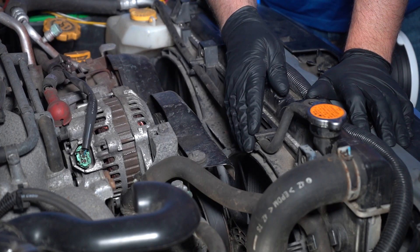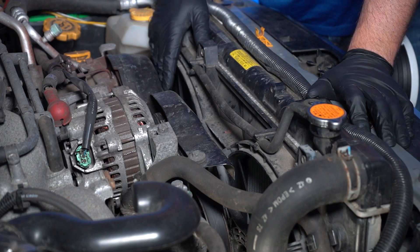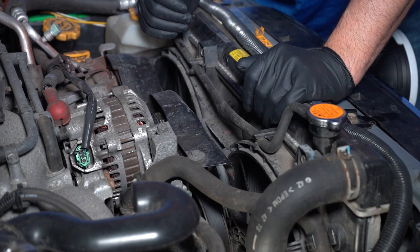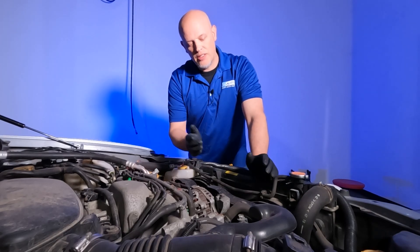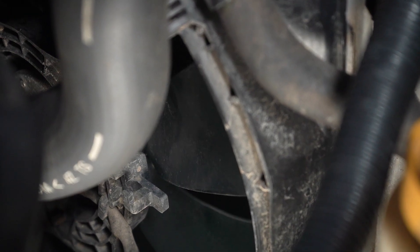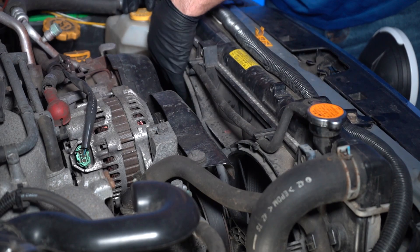Our coolant level is fine, so now we're gonna take a look at the fans themselves. Visually look at the fans — make sure there's nothing obvious, nothing broken, and make sure they're plugged in. If the connector has popped off, obviously they're not gonna work. With the key off or out of the vehicle, you can look at the fans and see if the fan itself spins. Spin it in the direction it normally spins and make sure there's no excessive noise. If the fan is frozen, that's not gonna be good.